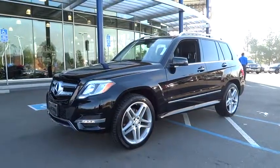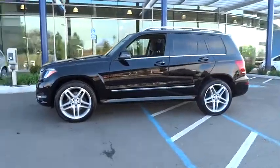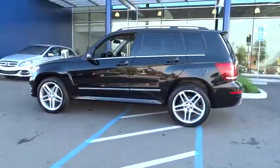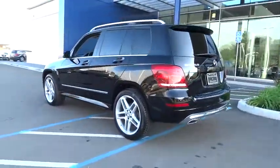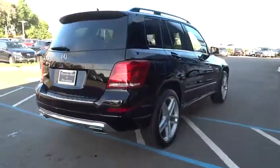The 2014 Mercedes GLK class. Based on the C-Class, the GLK joins the small upscale SUV class. Its smooth 268 horsepower, 3.5 liter V6 delivers quick acceleration.